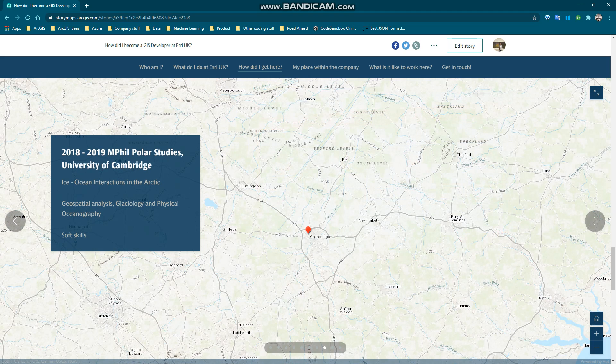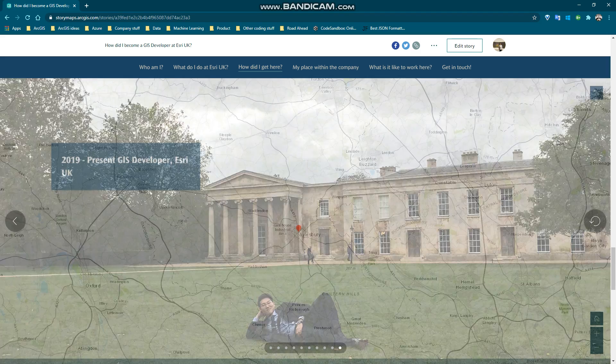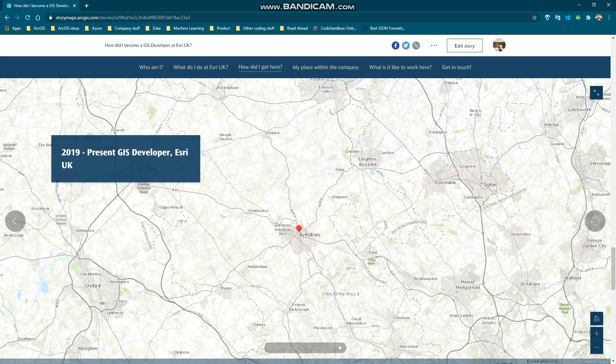I was really into physical oceanography and especially how our oceans behave in the Arctic. Throughout my master's degree I learned not only how to carry out geospatial analysis using Python, but also other soft skills such as being independent and my ability to seek information. About two months after I submitted my thesis, I found a job at Esri UK and joined the company in September 2019.